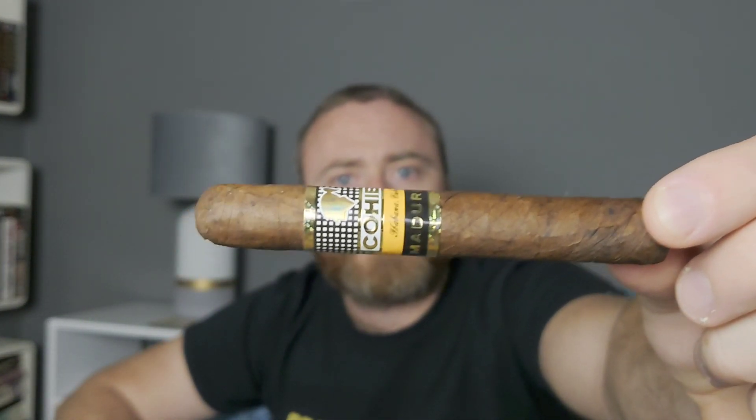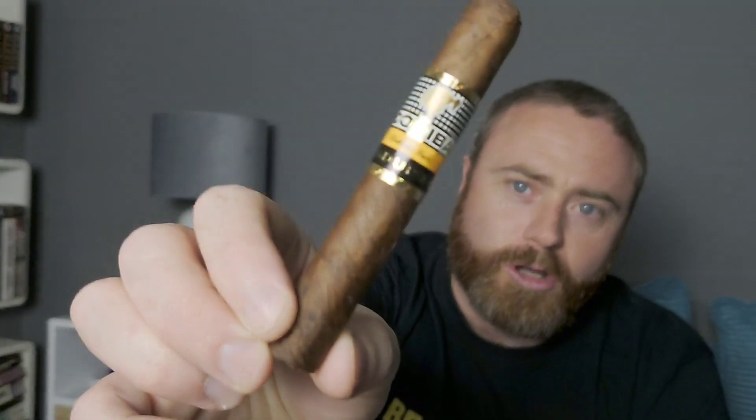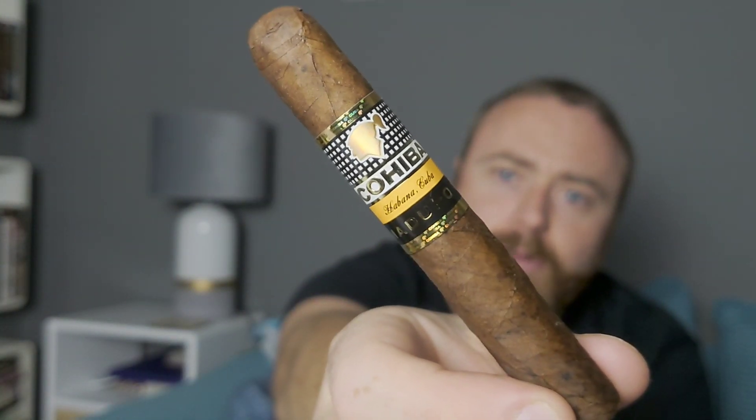Today I'm going to be reviewing the Cohiba Maduro 5 Secritos. This is a 4 and 3/8 by 40 ring gauge cigar — it's not huge. It's going to be around 20 minutes to half an hour smoking time depending on how quickly you go through it.